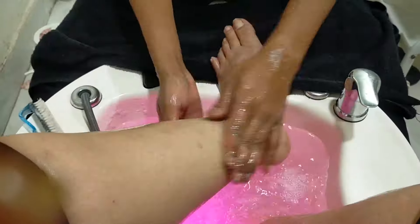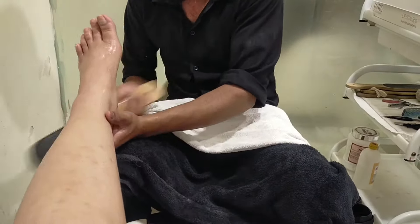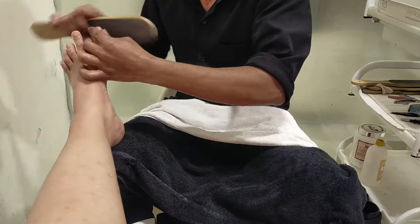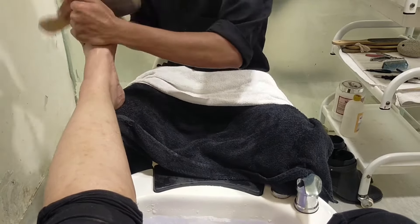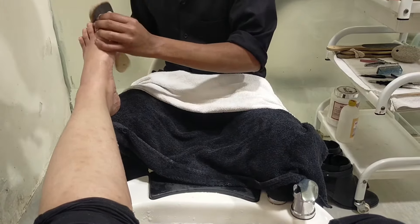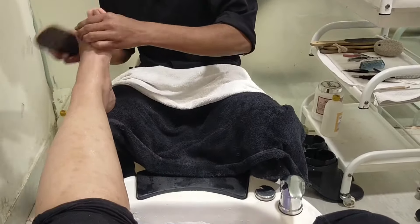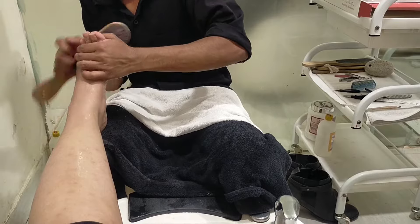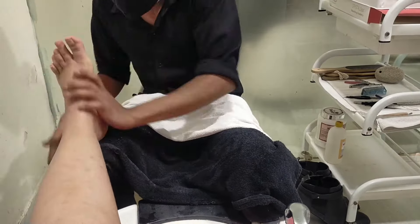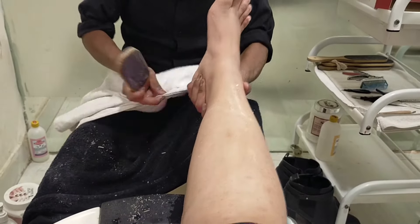You will see that we are going to use a lot of things, and you will also know the after-effect of the crystal pedicure. This was my favorite part because I had a lot of dead skin. After cleaning the cuticles and shaping the nails, we started cleaning the foot. You will see that all the dead skin will come out - our legs look clean but there is actually a lot of dead skin. You can see here how much dead skin is coming off.